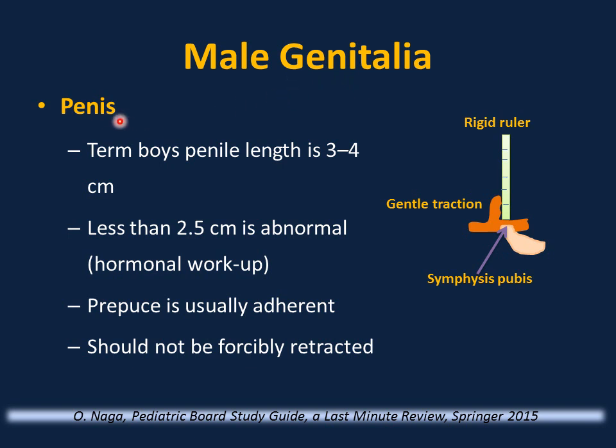It is important to differentiate true penile length from micropenis versus buried penis. In term boys, penile length is normally between 3 and 4 cm; less than 2.5 cm is abnormal. To measure: use a rigid ruler applied against the symphysis pubis upright, then stretch the penis upward to the point of increasing resistance to get the true penile shaft length. If less than 2.5 cm, hormonal workup and referral to a pediatric endocrinologist are indicated.